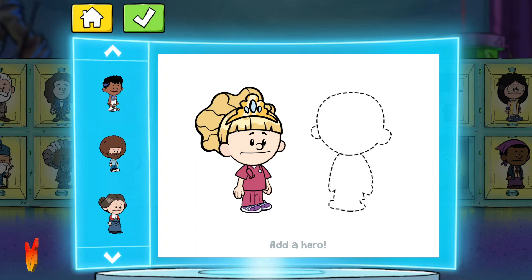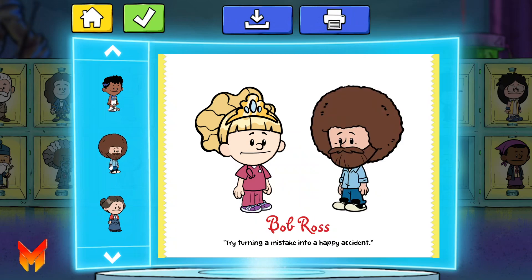Susan B. Anthony, Bob Ross, Susan B. Anthony.